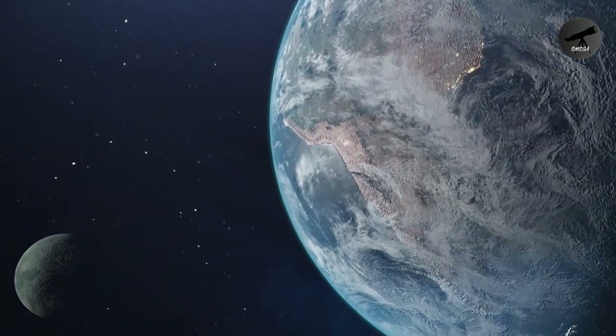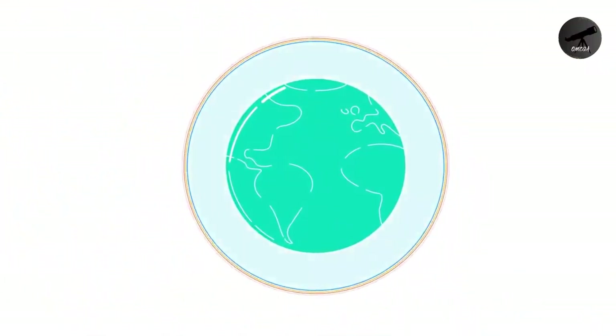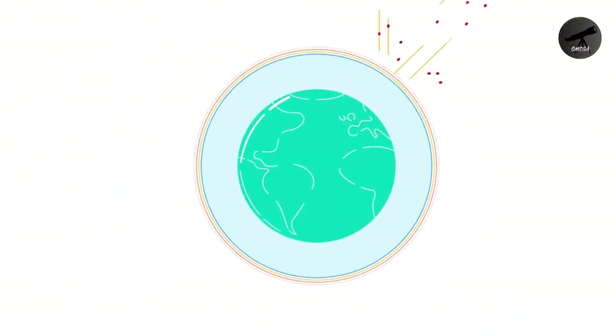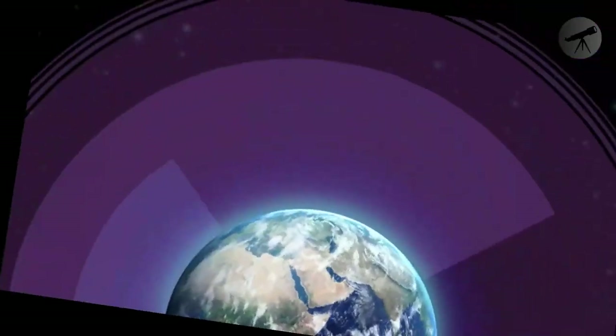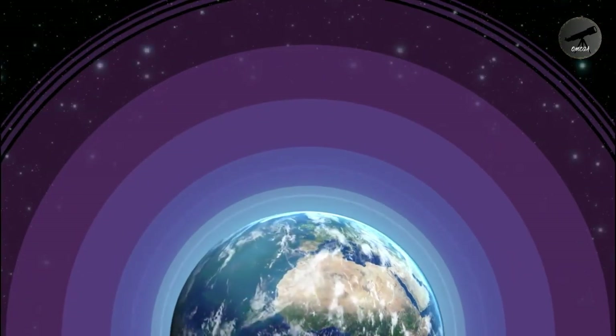Before we delve into the layers, let's understand the basics. Earth's atmosphere is a vital shield, protecting us from the harsh conditions of space. It's divided into distinct layers, each with unique characteristics that influence our weather, climate, and the very air we breathe.